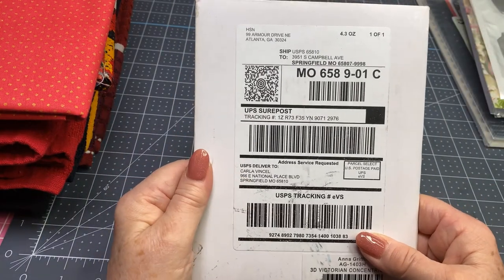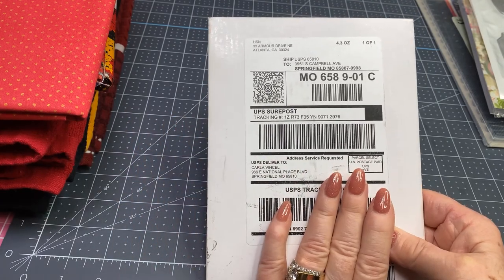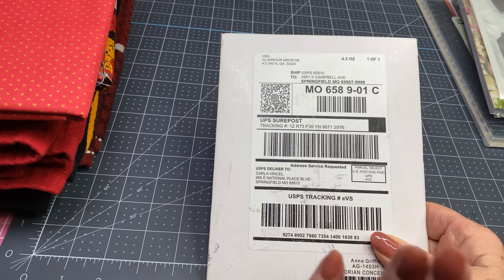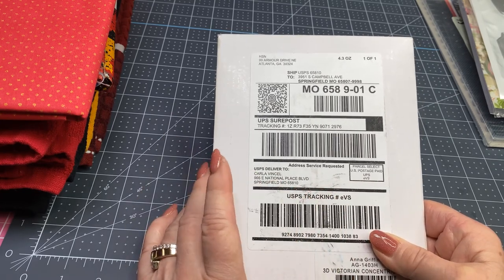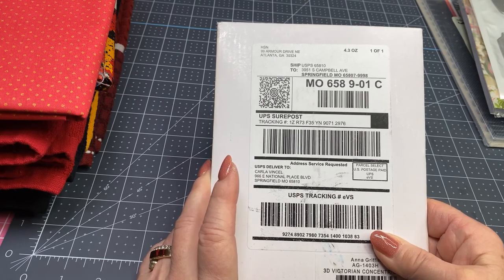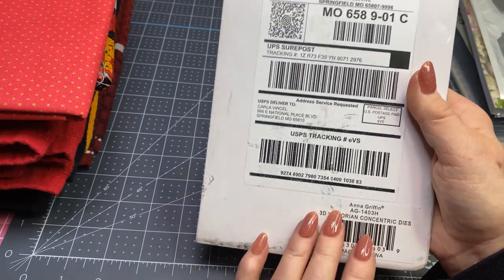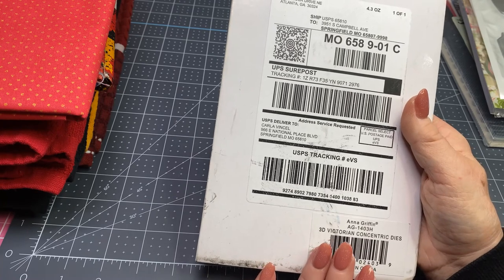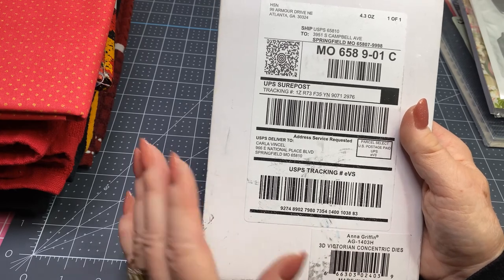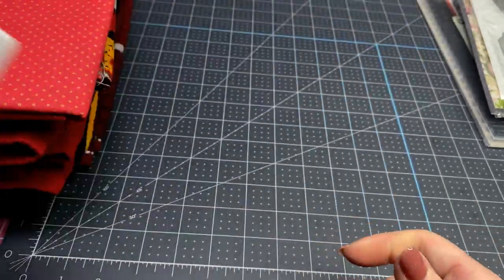This I ordered from HSN. I'm planning on using this on my next giveaway. I'm hoping to hit 3,000 subscribers before long, and if I do, I want to give away this for sure — there will be something else to go with it. This is an Anna Griffin — the 3D Victorian Concentric Dies. I have this and I absolutely love it. So if you're an Anna Griffin fan or you want to try some of her dies, just keep watching when we finally get to 3,000. I'm going to hang on to this — this will be the giveaway.